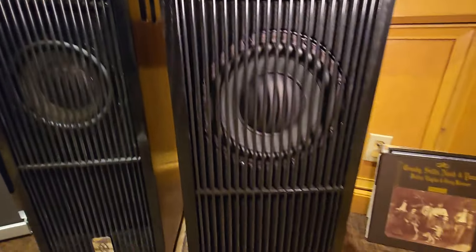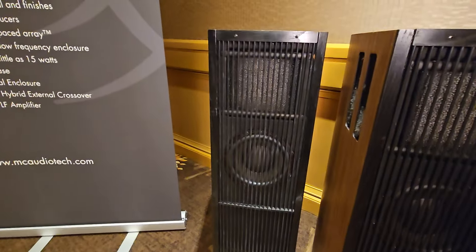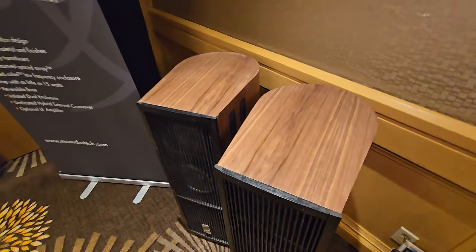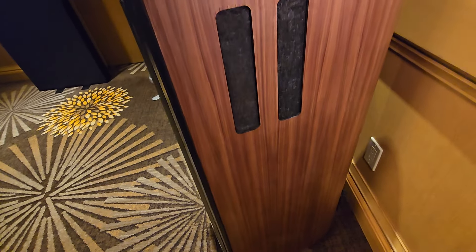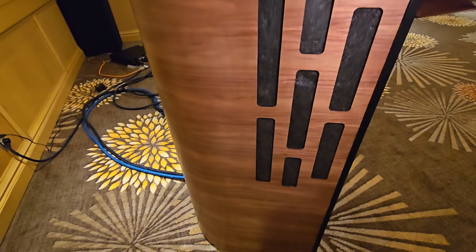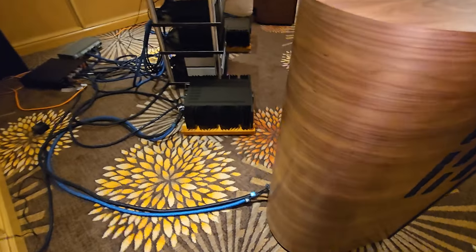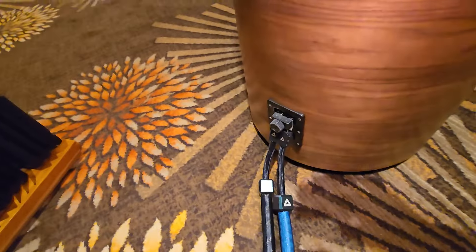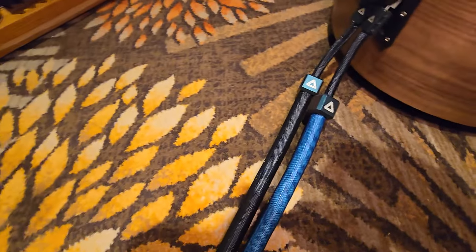These are fairly thick grills, very sturdy — which nowadays you need because of kids and people touching stuff. It's got some interesting porting on the side, and they're using the card as binding posts.